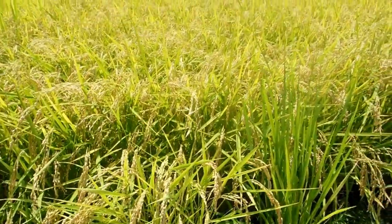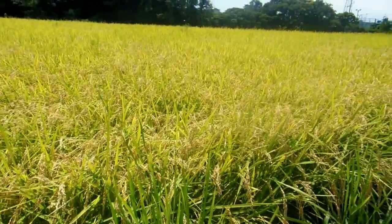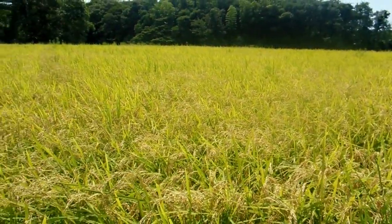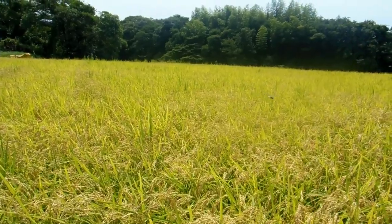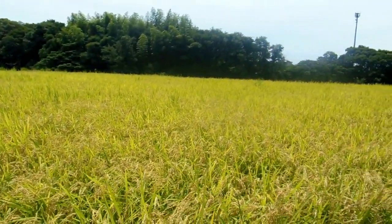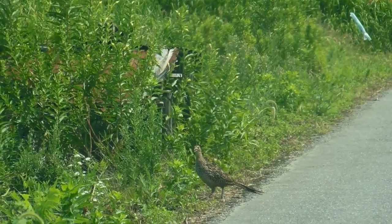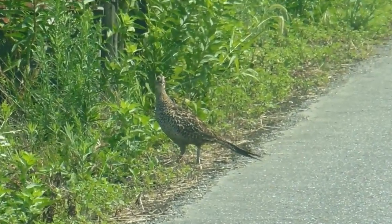Hey guys, another video for our nature and environment in Japan playlist. It's the middle of summer in Japan, so of course lots of rice fields are full of rice that is ready to be harvested, and obviously that's an incredibly attractive proposition for birds, so it does tend to attract lots and lots of birds.